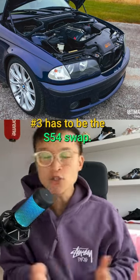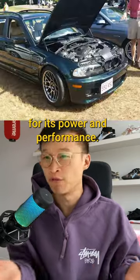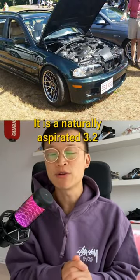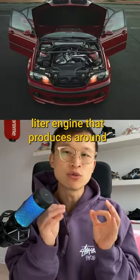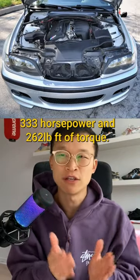Number 3 has to be the S54 swap. The S54 engine is renowned for its power and performance. It is a naturally aspirated 3.2-liter engine that produces around 333 horsepower and 262 pound-feet of torque.